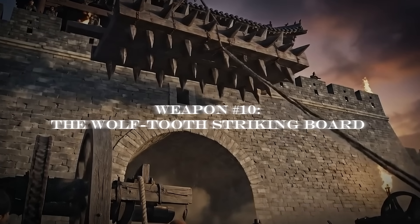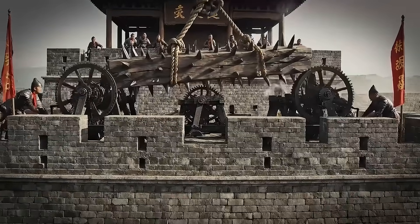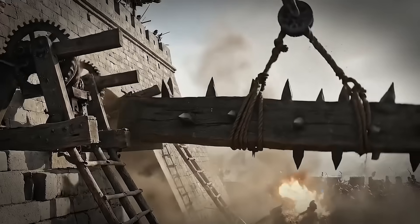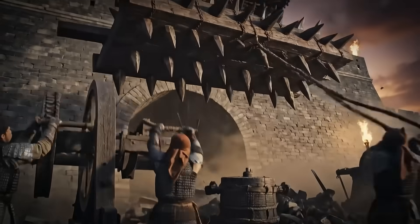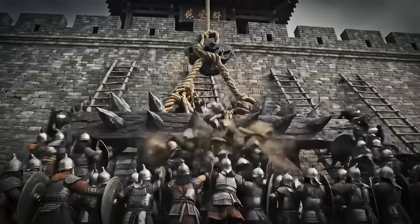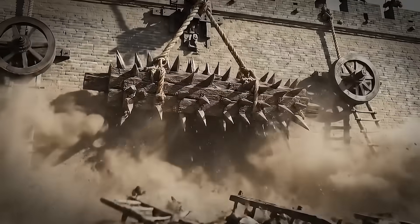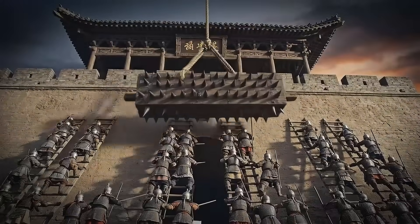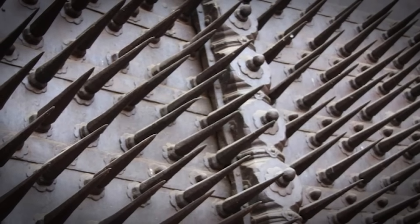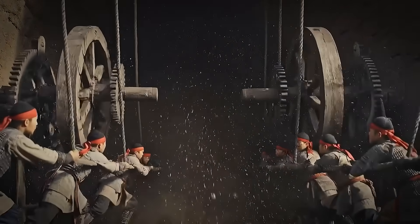Number ten: the Wolftooth Striking Board. The Langya Pi was the world's first passive automation defense system. By utilizing a gravity-powered pulley network, it functioned as a self-resetting vertical minefield, capable of obliterating assault teams and rearming itself within seconds without an external power source — a gravity-powered, automatically resetting vertical minefield that could crush a scaling party and reset in seconds using nothing but pulleys and human power.